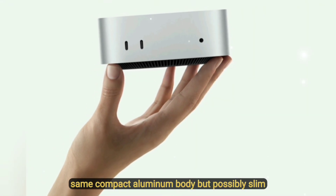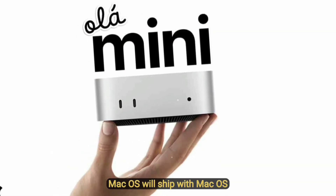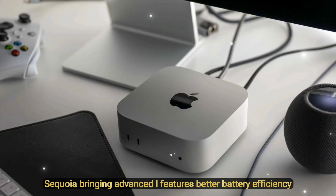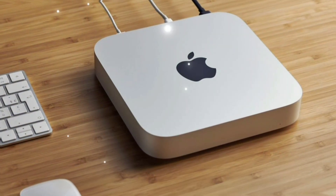Design: same compact aluminum body, but possibly slimmer thermals and maybe even a new Space Black color option. It will ship with macOS Sequoia, bringing advanced AI features, better battery efficiency, and smarter continuity across Apple devices.